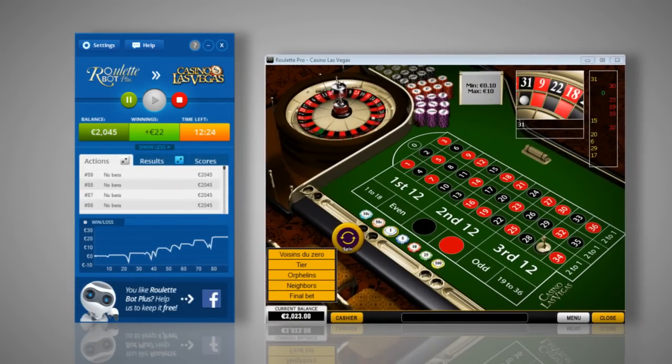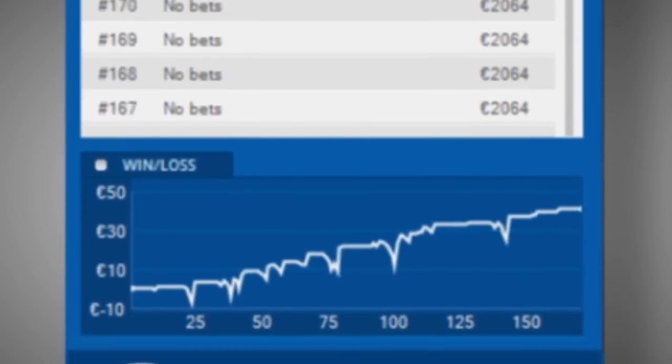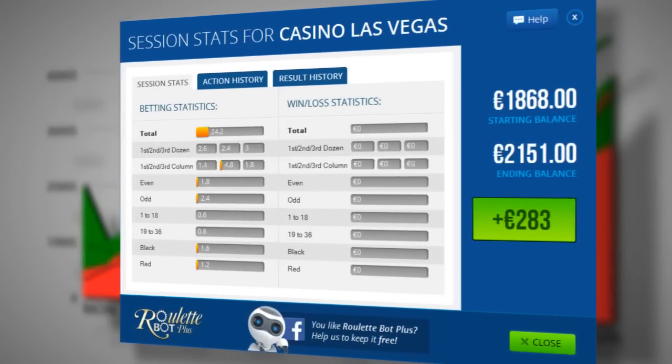RouletteBotPlus has a unique algorithm analysis technology. It monitors all previous outcomes in the game of Roulette at the most reputable casinos online. It looks for statistical infrequent events in the game and automatically exploits these leaks for you.